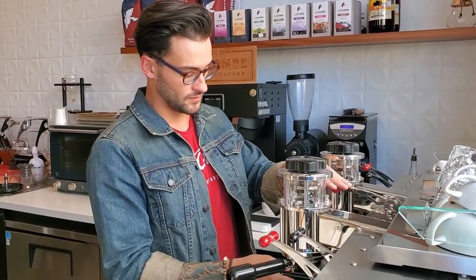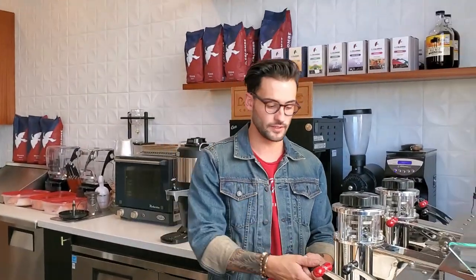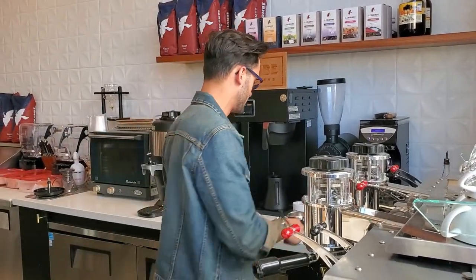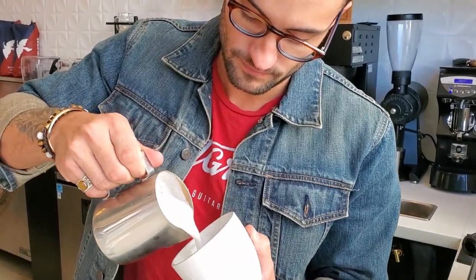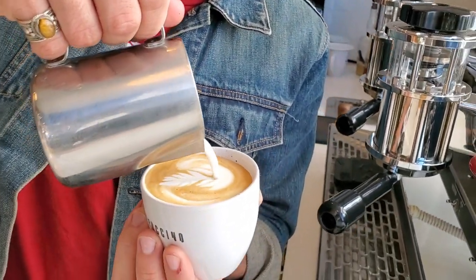So a dry cappuccino is basically more foam, not so steep to the point where you can actually make art on it — it's more oxygen in the milk, which breaks down the protein. A wet cappuccino has a little less oxygen, so it's still thick but thin enough where you can draw and do all that. This is the dry cap — a little drier than the last one, but you can still make it look pretty.